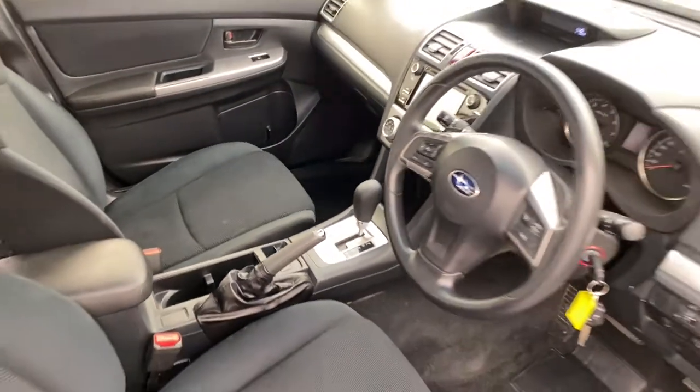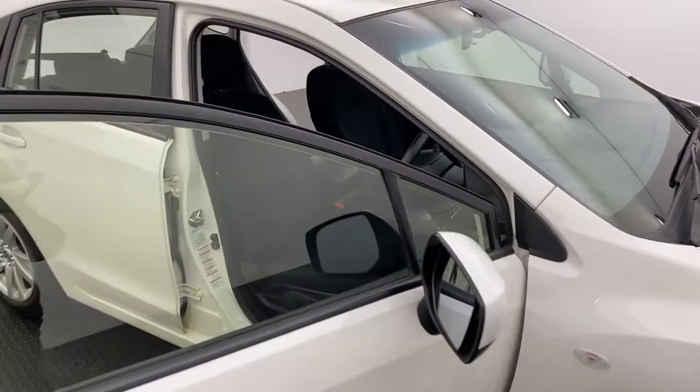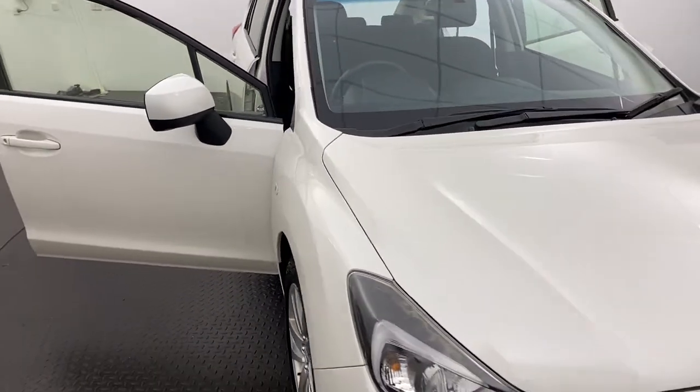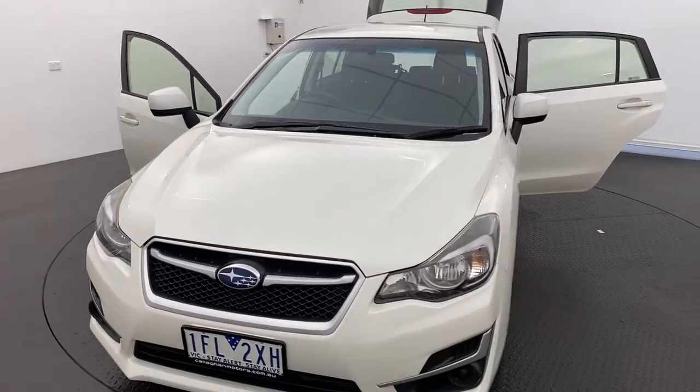Please note that we are also compliant with all government rules and regulations surrounding COVID-19, to keep all of our staff and customers safe. If you would like to know more, please click or call today to get in touch about our 2015 Subaru Impreza.